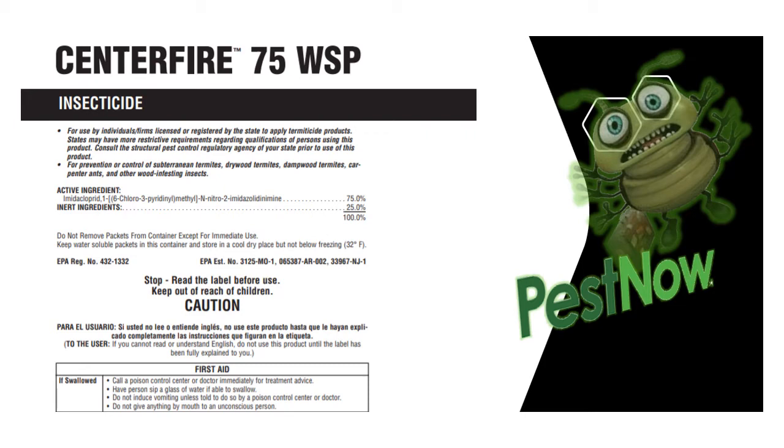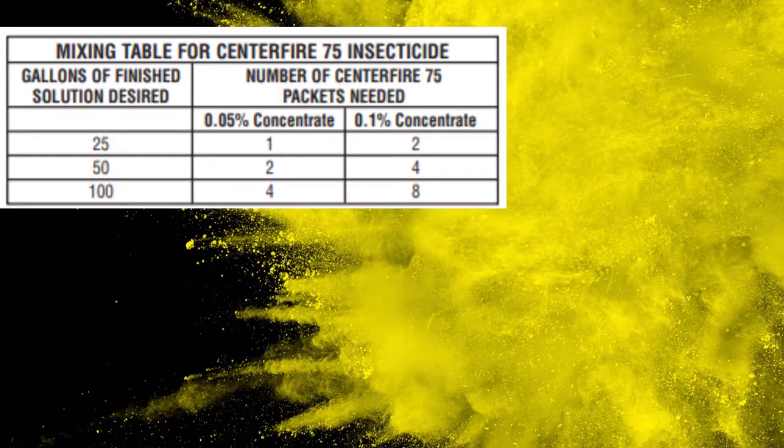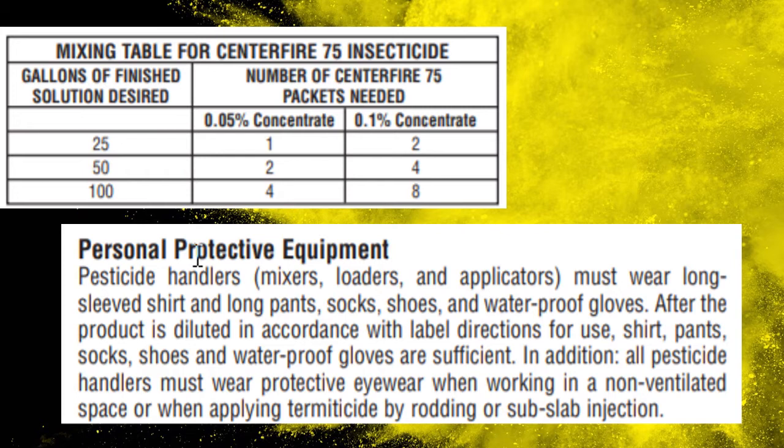You need to know the PPE for application and mixing, and also the first aid precautions. The Cinefire label and the Premise 75 label are exactly the same product. Regarding the mixing table: each smaller packet mixes 25 gallons at 0.05%, and you are allowed to go up to 0.1% under situations where the ground is too wet, but don't do that unless you're more experienced and directed by your service manager. We concentrate on 0.05% — one pack with four packets for a mix of 100 gallons.